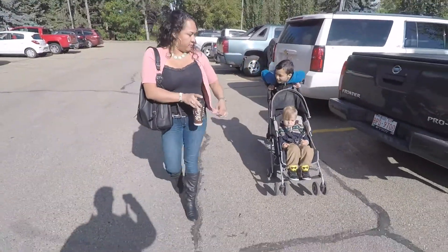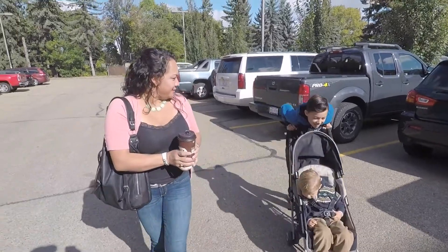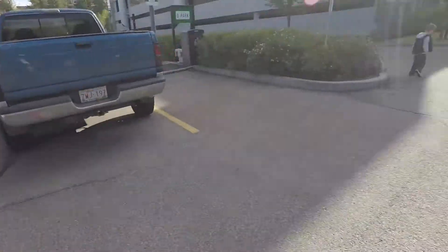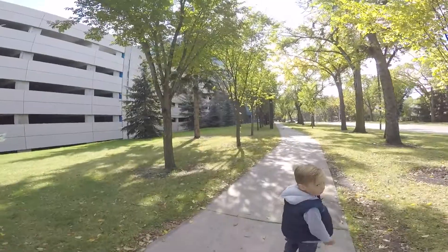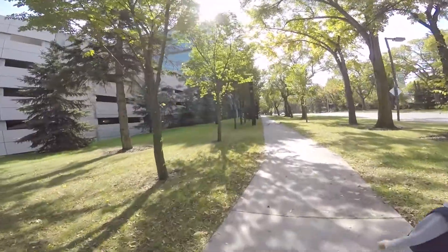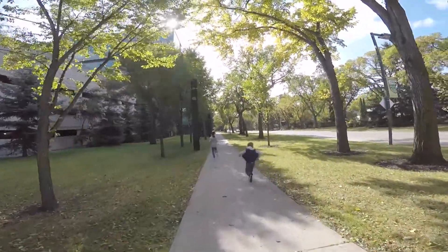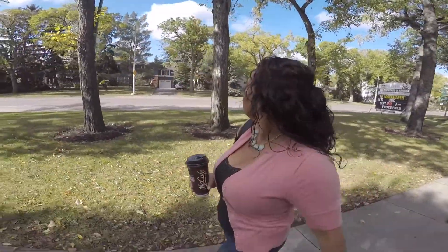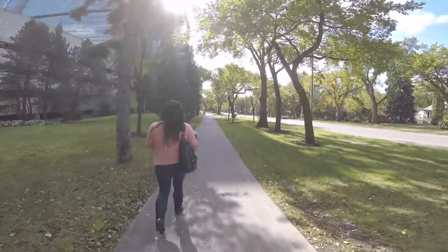Where are we going? To the engineering expo! What street is this? 116th Street. Oh, that's so nice — I love all the trees. Aren't they nice? Yeah, look what they have.